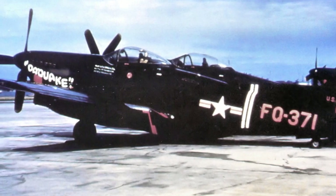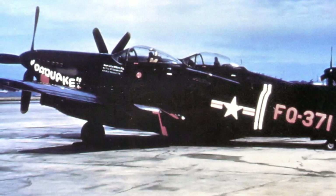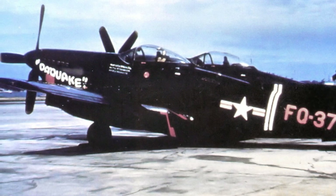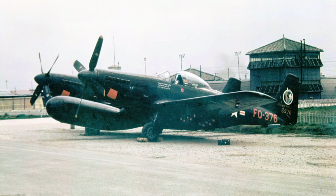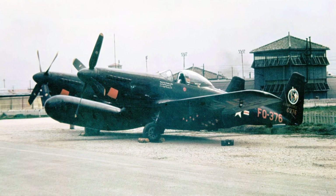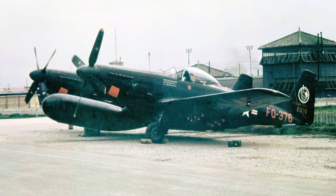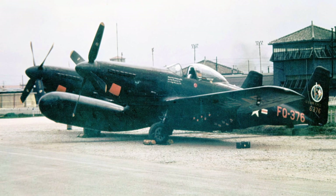In June 1948, the U.S. Air Force was formed, and at the same time all P-designated aircraft were redesignated to F, changing the name of the P-82 to F-82. The first operational F-82Es were deployed to Kearney Air Force Base in Nebraska in March 1948. With no long-range jet fighters yet available, the F-82 was assigned a bomber escort role after all.